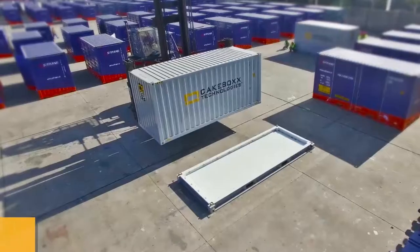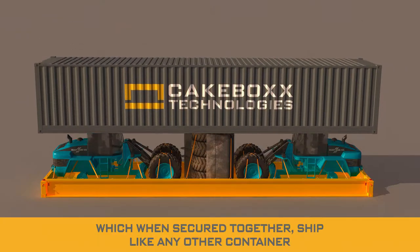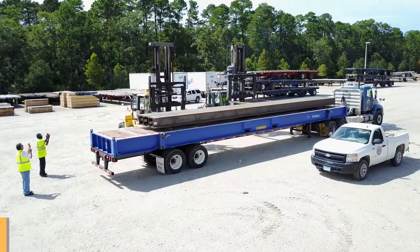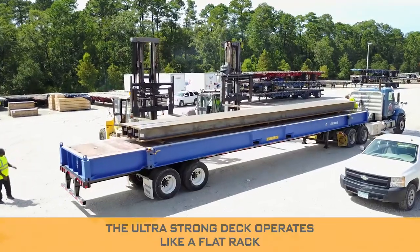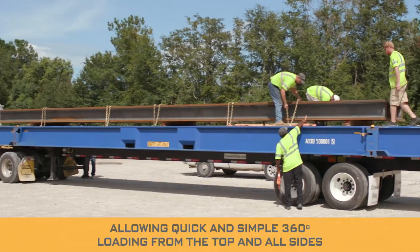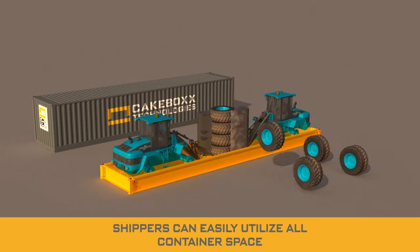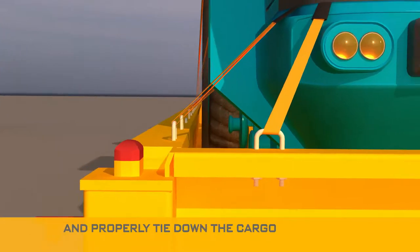Cakebox containers are a lid and a flat platform called a deck which, when secured together, ship like any other container. The ultra-strong deck operates like a flat rack, allowing quick and simple 360-degree loading from the top and all sides. Shippers can easily utilize all available container space and properly tie down the cargo.